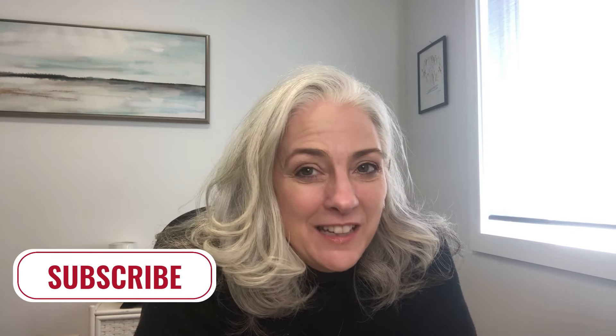If you are finding this video of value, be sure to subscribe and stay tuned for my next video in this seller series about breaking down a purchase and sale agreement.